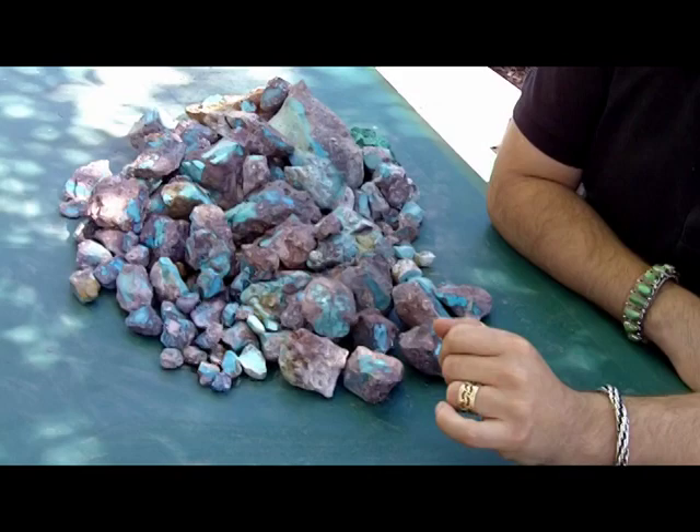Bisbee turquoise is claimed by collectors and connoisseurs around the world to be one of the greatest turquoises on earth — definitely one of the best turquoises to be mined from America.